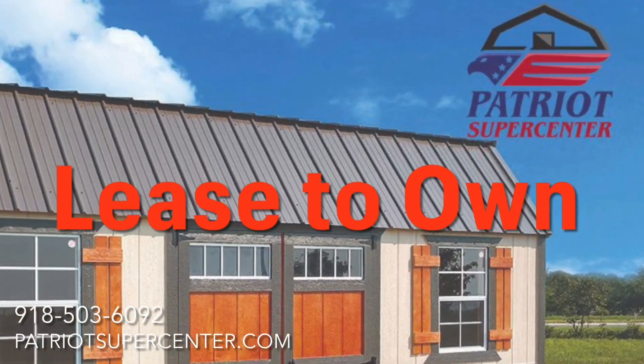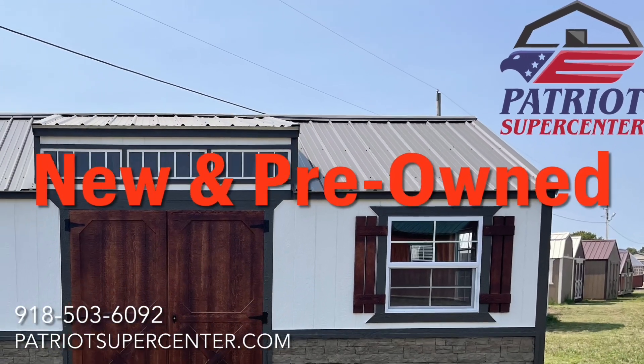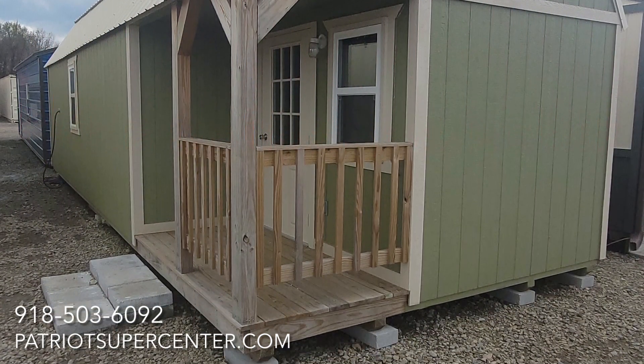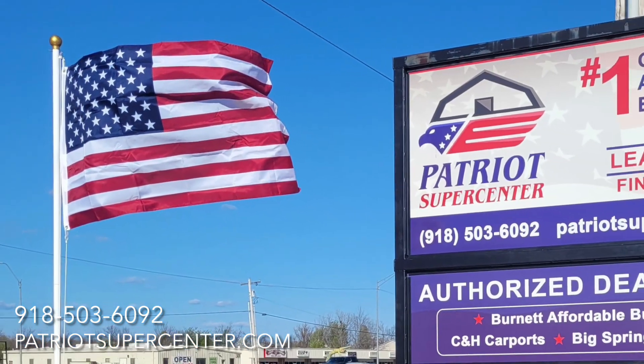Patriot Supercenter offers lease-to-own with no credit check. Check out our new and pre-owned inventory at PatriotSupercenter.com, where we've been in business since 2008. Don't forget to ask about free delivery and setup and monthly promotions at PatriotSupercenter.com.